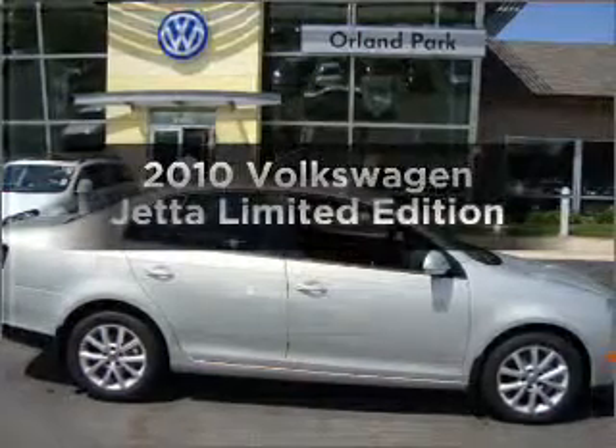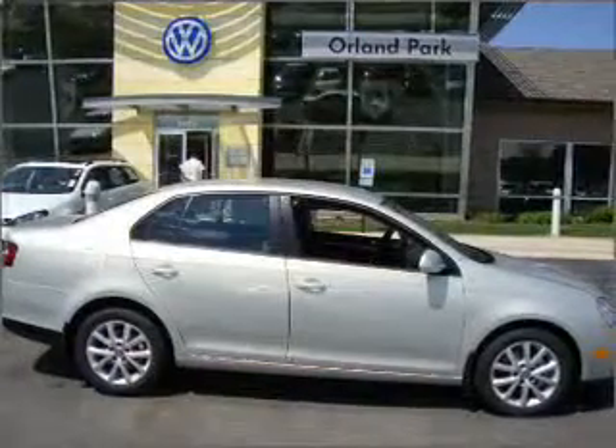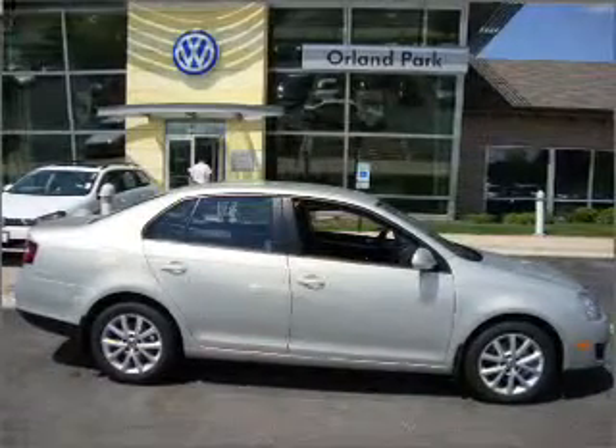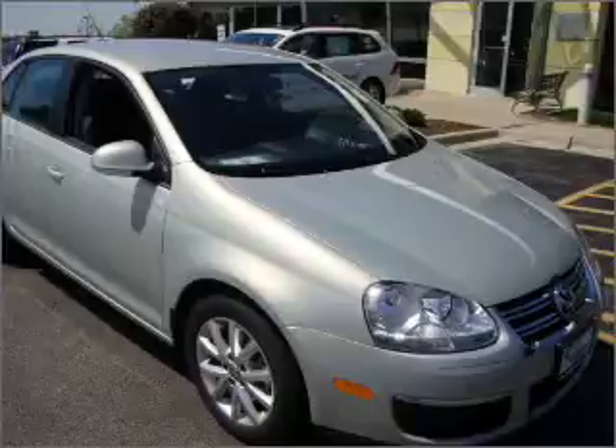Introducing the 2010 Volkswagen Jetta. Find everything you want in a ride under one roof with this vehicle, featuring a reliable engine connected to a smooth-shifting automatic transmission.